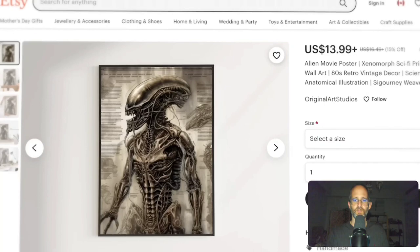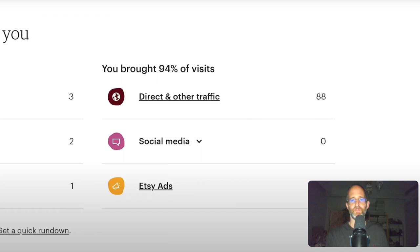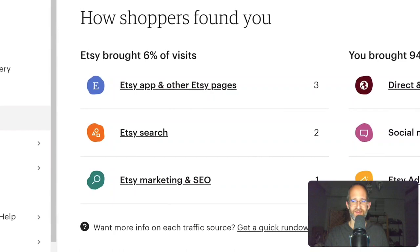Suddenly his listings appear to be blowing up with visits — that's a huge difference. But there are no sales, and most of these visits are from 'direct and other traffic' channels. That doesn't make sense since he's not sharing his Etsy shop anywhere. He reads on Google that visits from that channel are most likely bot traffic — meaning only six real people have actually visited his listing over the last 18 days. He's worried he won't even sell one print by day 30.